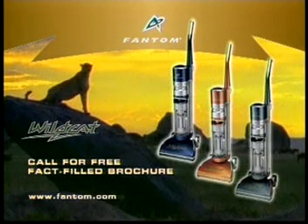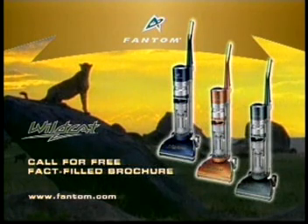The Phantom Wildcat. Unleash the power. Call for a free brochure of the Phantom Wildcat Vacuum and ask about our special offer. For the perfect dirt predator, hunt no further. Call now.